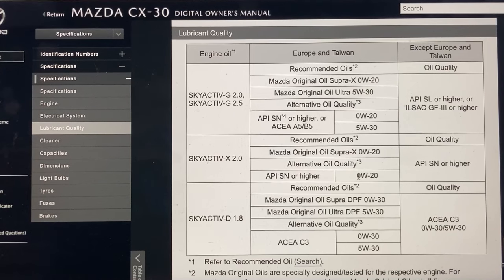Bearing in mind that 0W20 is a very thin oil, the manufacturer's end goal is to keep fuel consumption and emissions down. But because it is so thin, it is even more recommended that you do not keep this oil in your engine for too long. I would definitely not wait to change such a thin oil at 20,000 kilometers — hence another argument why you should do this job at no more than 10,000 kilometers or 6 to 7 months. And with that said, let's get to work.